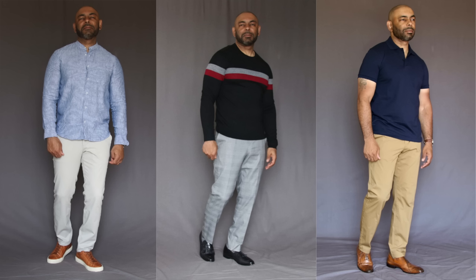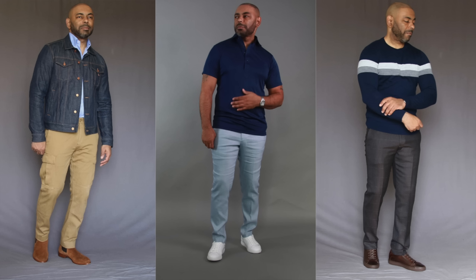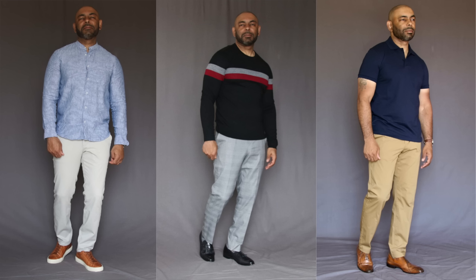Next up is a spring essential right along the lines of an unstructured blazer — a dressier item with a relaxed, casual feel perfect for the spring. Grab yourself a couple of pairs of cotton trousers. Cotton trousers give you the formality and polish of a wool trouser, but they're lightweight, breathable, and flexible. Dress them up or down — they can be worn with a wide variety of shoes and shirts. They're durable, easy to care for, and come in a wide range of colors and patterns.